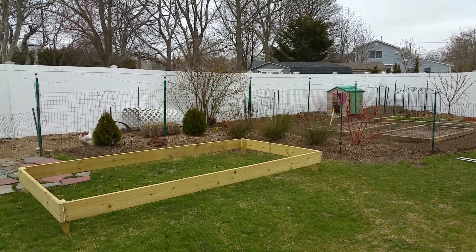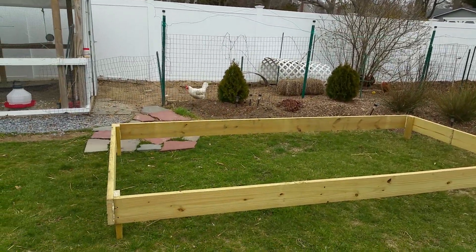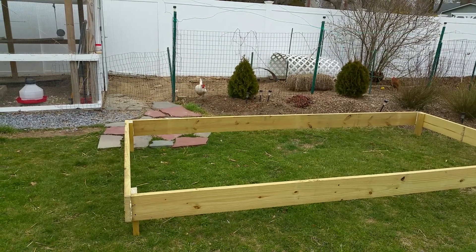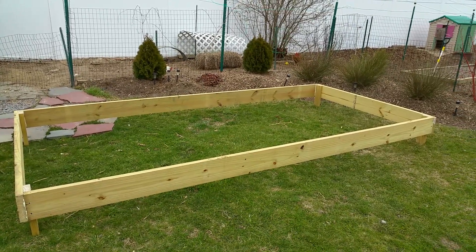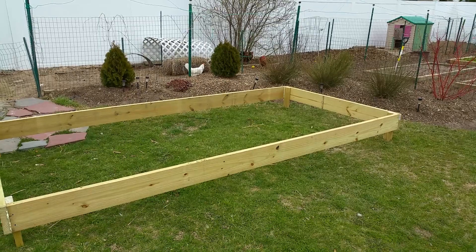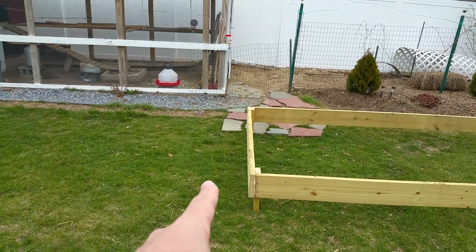Here we are once again, this is Bill from Little White Dory. Not getting a lot done today, it's kind of a lazy day. The new raised bed garden frame is put together. I haven't exactly decided where it's going yet, but I'm thinking pretty much right where it is — I might move it just up a little bit.